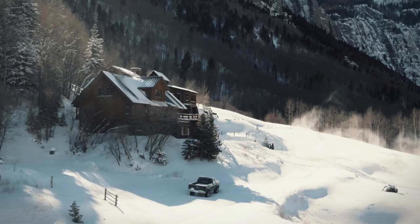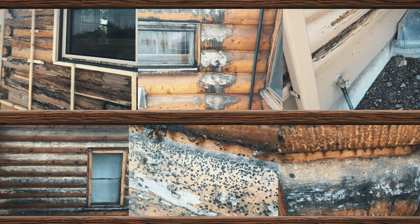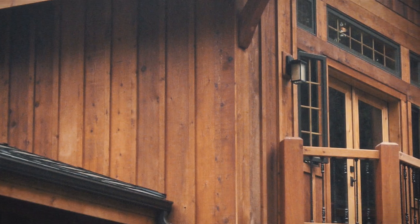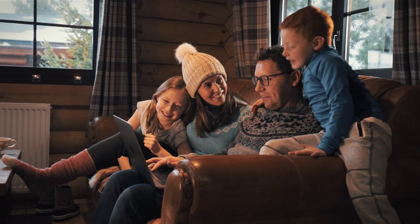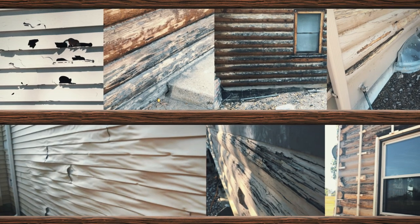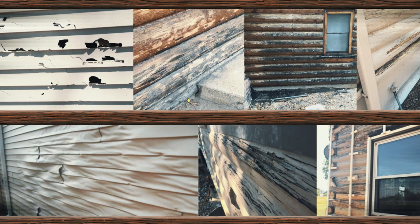You love the rustic cabin look, but you don't want to maintain the exterior of your home every three to four years. Maintenance can be very costly and time-consuming. You've got better things to do, and other building materials such as vinyl, fiberboard, and concrete aren't the solution either.